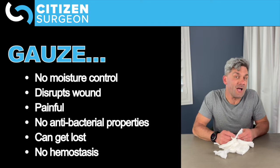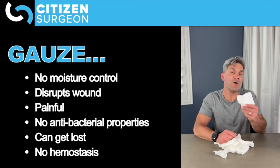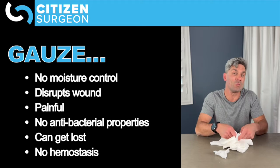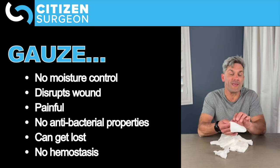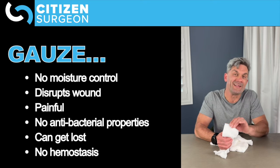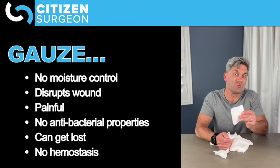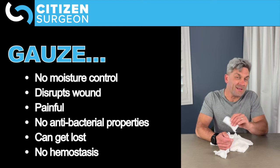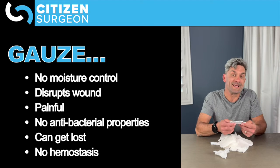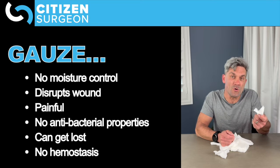Classically we would talk about wet-to-dry dressings — we'd put moist, wet gauze into a wound, let it sit there, let it dry out, hoping that when we remove the gauze we'd take away bacteria and dead debris. But what we're finding is when it dries out and we disrupt the wound, we're going to ruin that healing bed. It doesn't provide moisture control, it can disrupt a wound, and it's painful to remove.